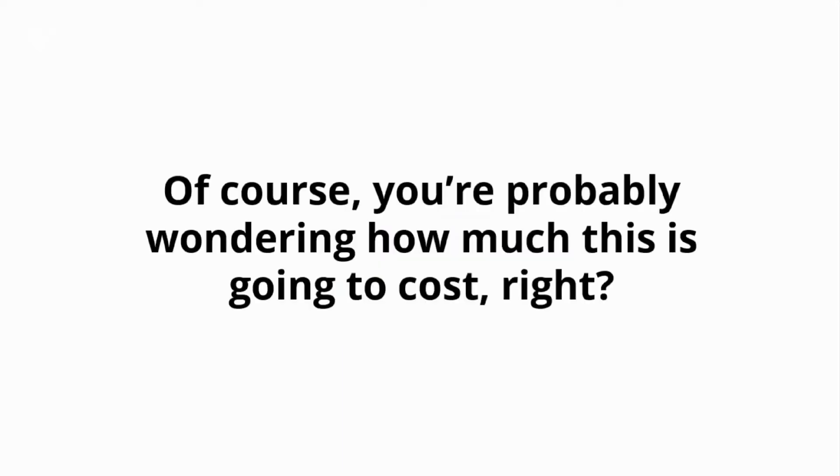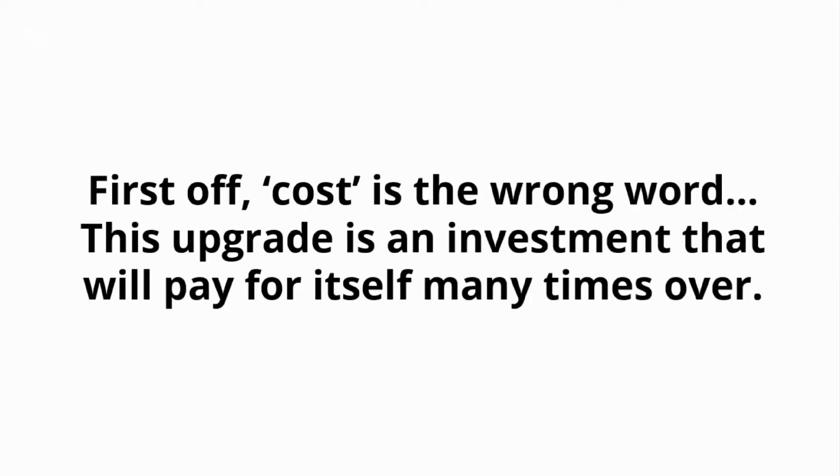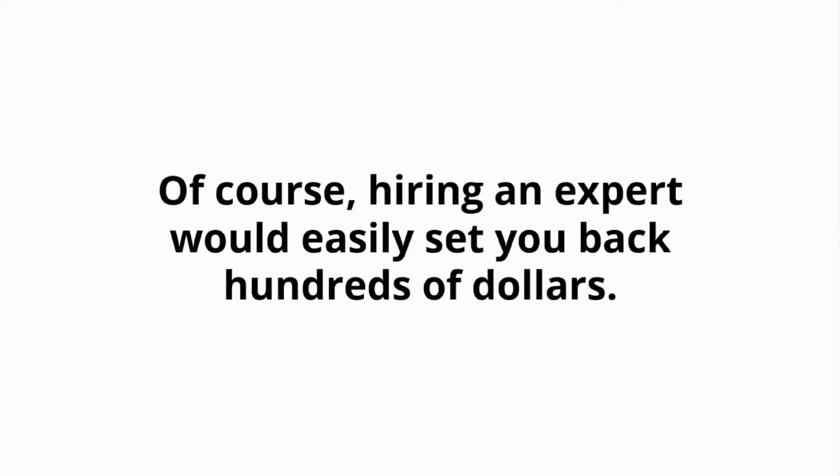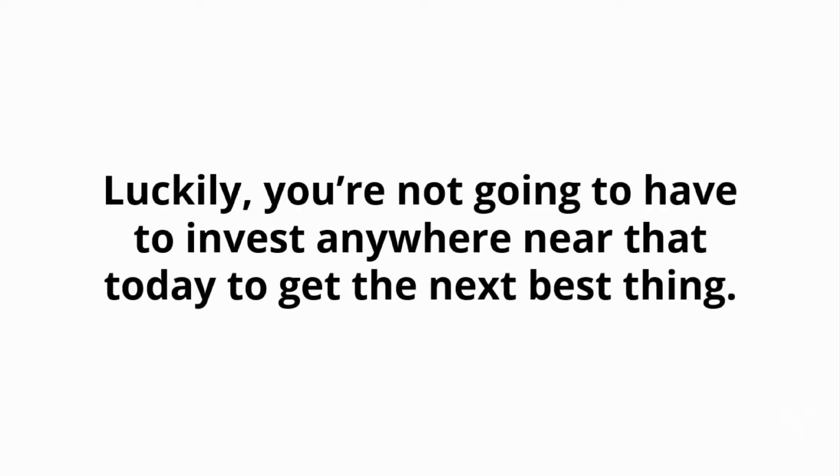If the answer is yes, click the link below. You're probably wondering how much this is going to cost. First off, cost is the wrong word. This upgrade is an investment that will pay for itself many times over. This is the next best thing to having an expert on the subject right beside you, showing you how it's done. Of course, hiring an expert would easily set you back hundreds of dollars. Luckily, you're not going to have to invest anywhere near that today.